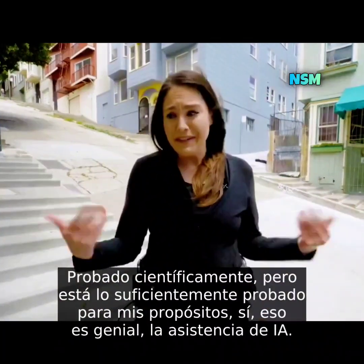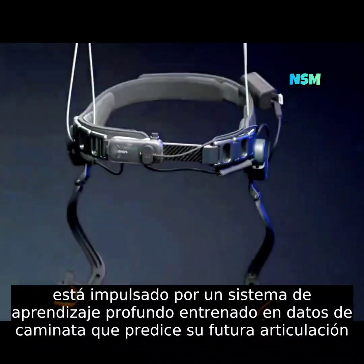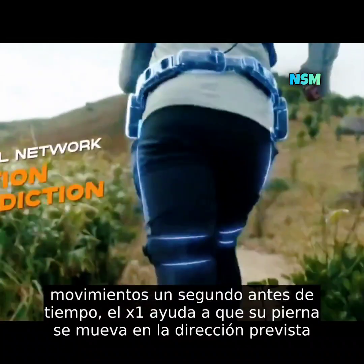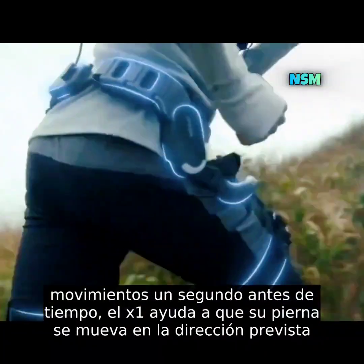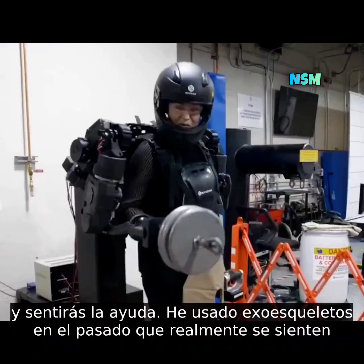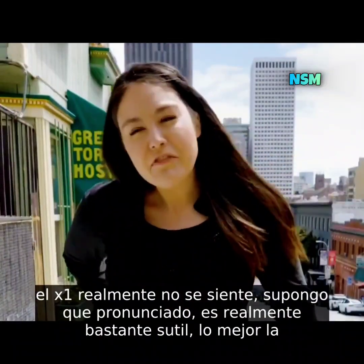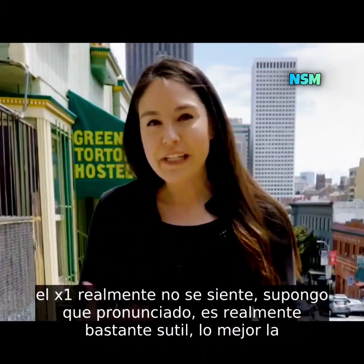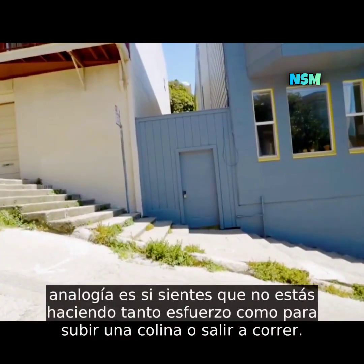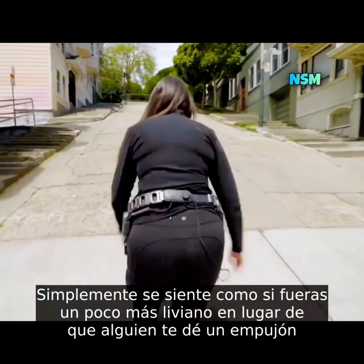It's not scientifically tested, but it's tested enough for my purposes. The AI assist is powered by a deep learning system trained on walking data that predicts your future joint movements one second ahead of time, then helps your leg move in the predicted direction. Unlike other exoskeletons I've worn that feel very pronounced, the X1 is quite subtle — it's like you're not using as much effort to get up a hill, like you're a little bit lighter rather than someone giving you a prod along.